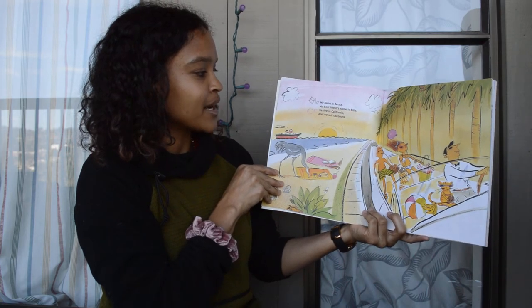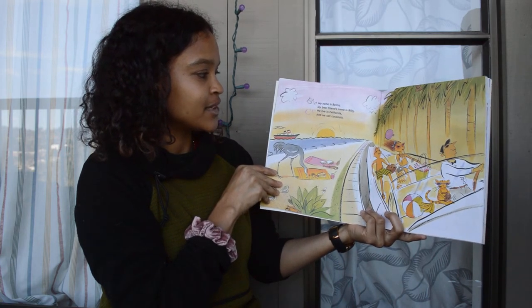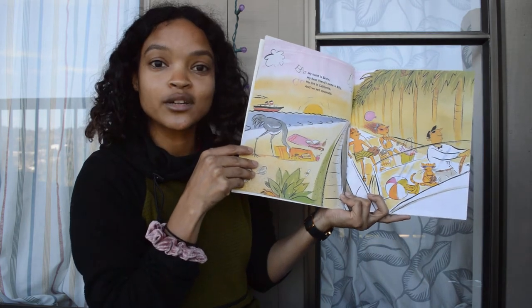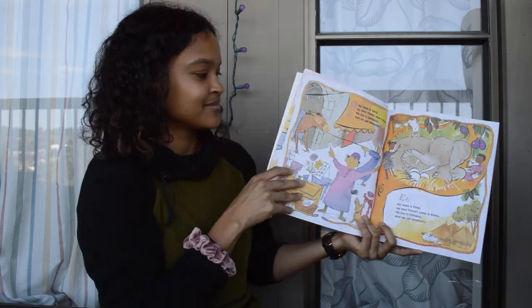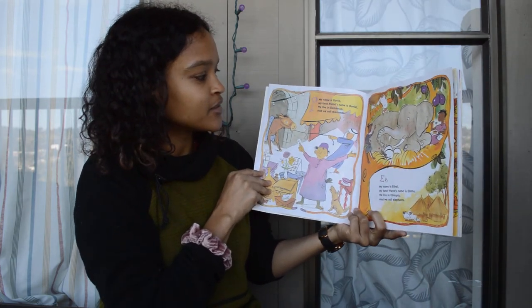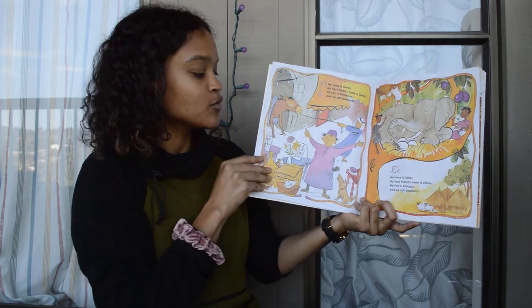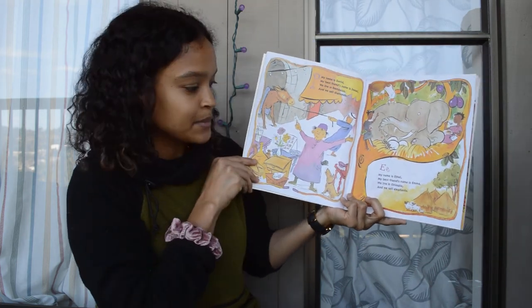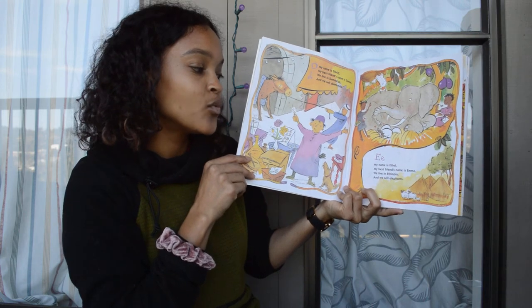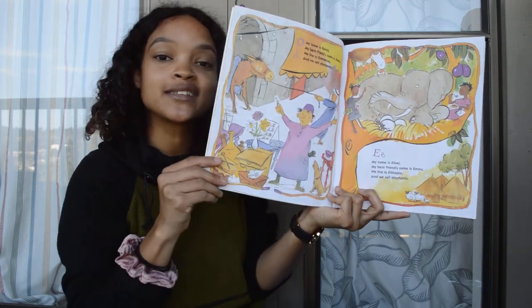B, my name is Becca. My best friend's name is Billy. We live in California, and we sell coconuts. D, my name is David. My best friend's name is Daniel. We live in Damascus, and we sell diamonds. E, my name is Ethel. My best friend's name is Emma. We live in Ethiopia, and we sell elephants.